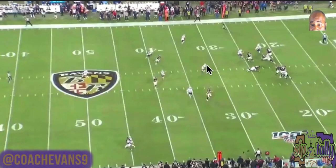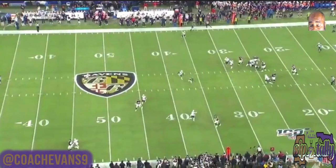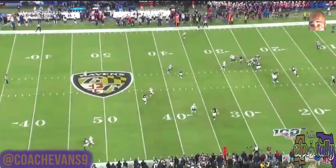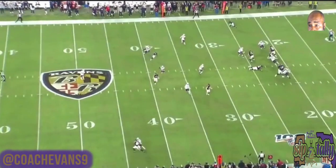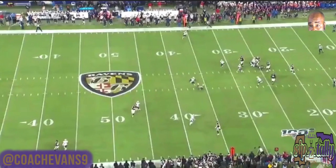The middle of the field is open other than this one linebacker who is trying to spy. All Lamar has to do is get it past this Mike linebacker. Hollywood comes back to the ball downhill — that's the important part of the route. By him coming back downhill to the quarterback it keeps the spacing and gives him a chance to catch the ball. It wasn't a great throw — Lamar was under duress with a guy hanging on him — and you'll see from the back view who got beat. He just flicks it out there and Hollywood dives and makes the catch.